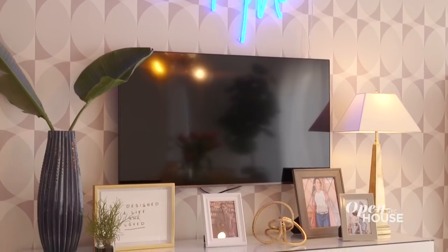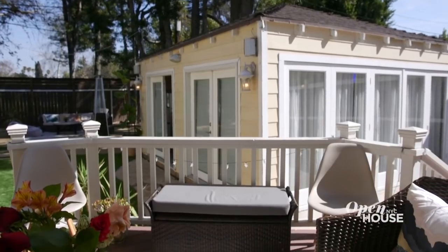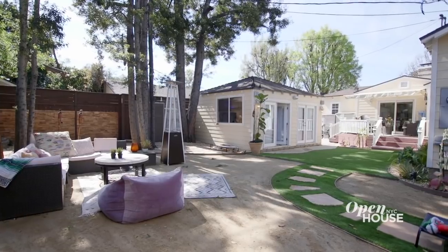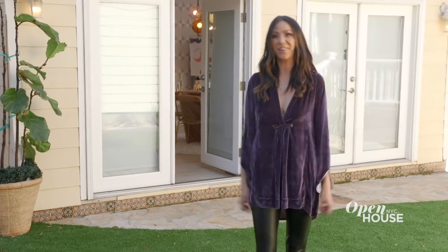We do have a lot of meetings here. Being in this room inspires so much creativity when we're designing. I hope you enjoyed the tour of my house. Fixer-uppers can be hard, but they're also so rewarding in the end. Thanks for coming over.